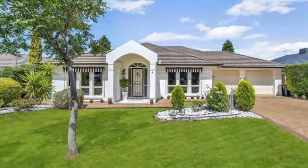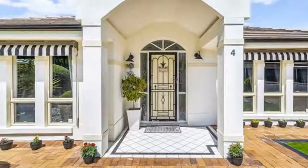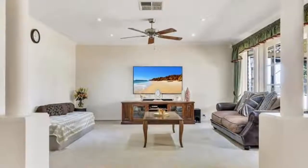Originally built to showcase Galaxy Homes Display Village, this impressive family home commands an attractive street presence, along with its eye-capturing portico that also creates a stunning entrance into this quality-built home.